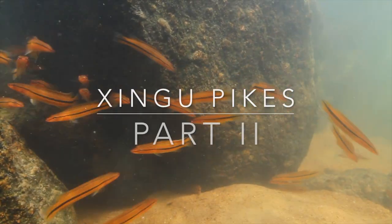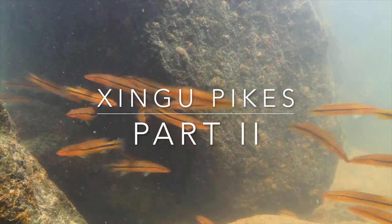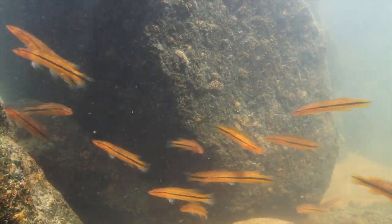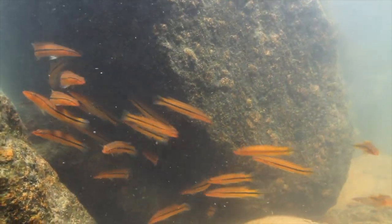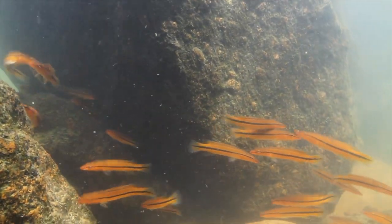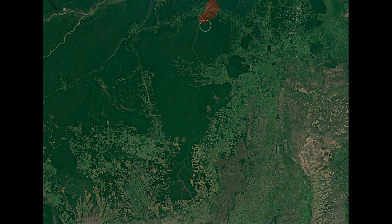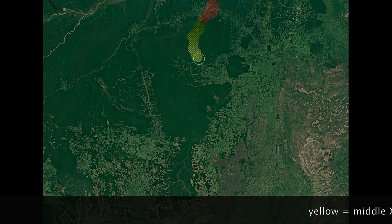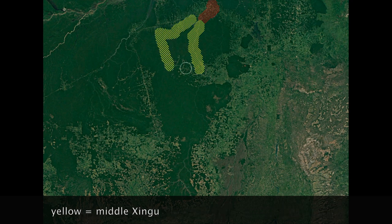Welcome to part two of the Shingu pike cichlid video. If you've not seen part one, the link is in the description. Today we will look at the less common species — those found in the upper tributaries and those found in the lowland where the Shingu river drops off the Brazilian shield and into the Amazon. So far we've looked at the four main species found in the Volta Grande, marked in red, and those fish are found from here upstream of the Shingu and the Iweri, marked in yellow.